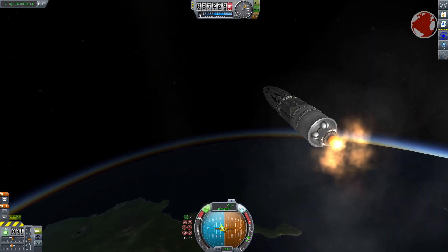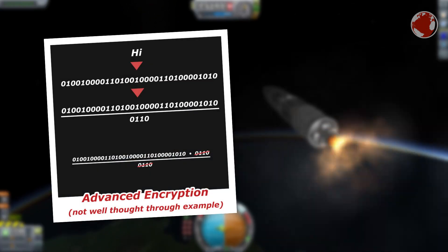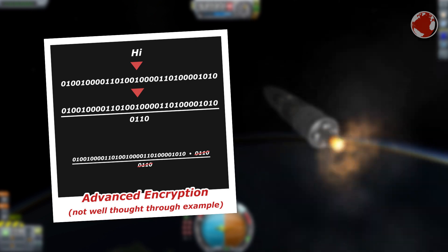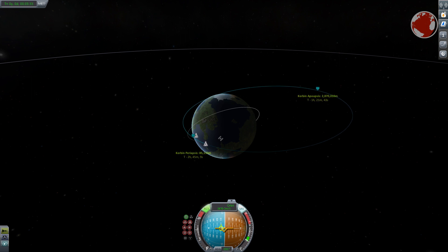This is essentially how encryption works. The real encryption is more complicated — for example, you can transform letters to numbers and then divide the complete message by a very large number that you and your partner both know. The result of that division is what you send, and your partner multiplies the message by the same number again and converts the numbers back to letters. The larger the number you divide by, the better the encryption, since someone trying to guess it would need longer to find it.